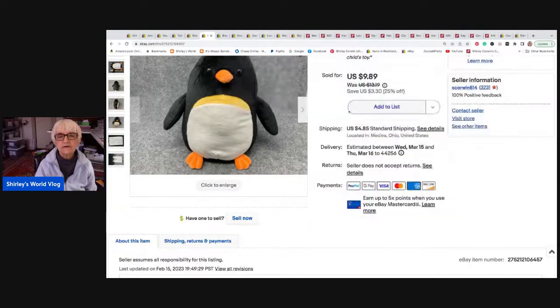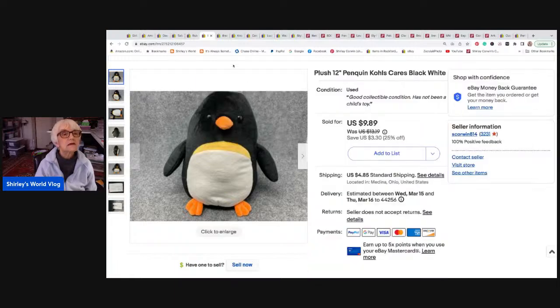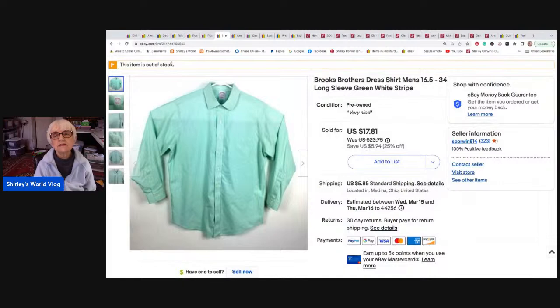I sold a plush this week — a twelve-inch Kohl's Care penguin, a pretty medium-sized one. It sold for nine eighty-nine plus shipping and went to Illion, New York. Next is a Brooks Brothers striped shirt, size sixteen and a half by thirty-four sleeve. It sold for sixteen seventy-seven on an offer I sent to watchers, and went to Lawrenceburg, Kentucky.